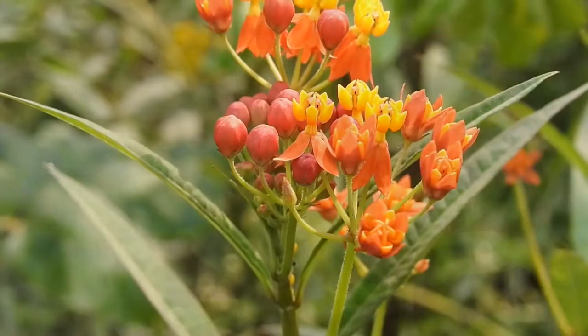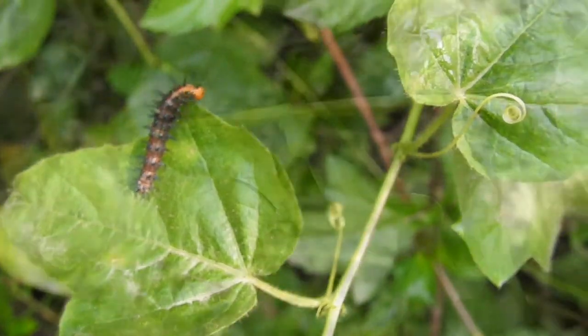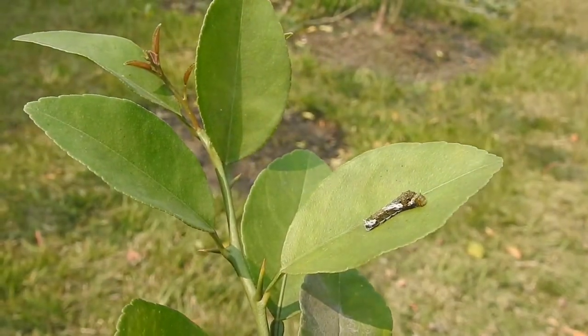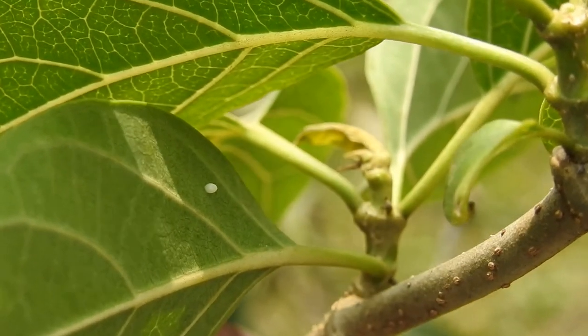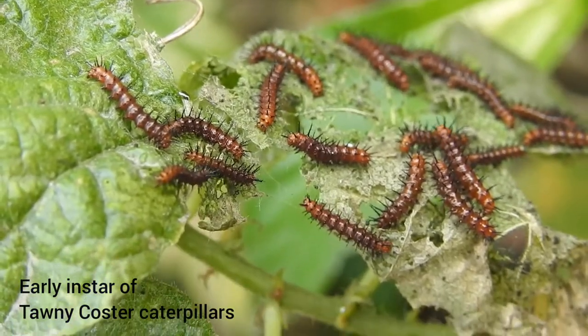Some of the host plants here in India are milkweeds, passionvines, cassia, and citrus, to name a few. The caterpillar generally hatches from the egg after three to five days, and the hatched caterpillar feeds on leaves of its particular host plant.